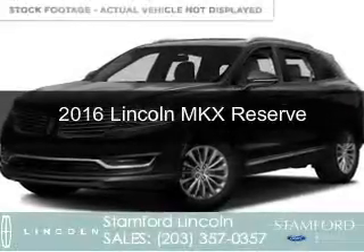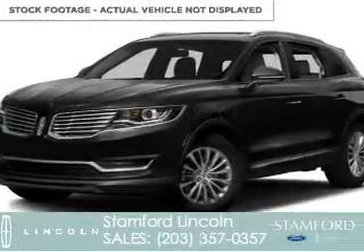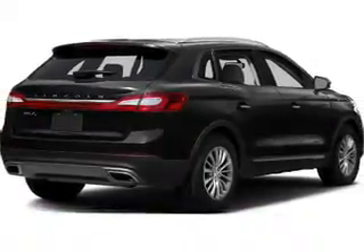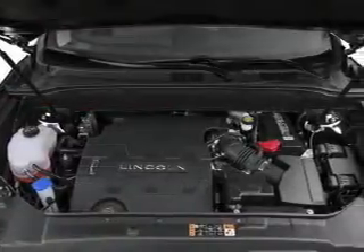This is a new 2016 Lincoln MKX. It's powered by all-wheel drive, a six-cylinder engine, and a six-speed automatic transmission.